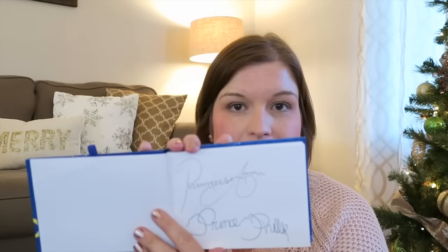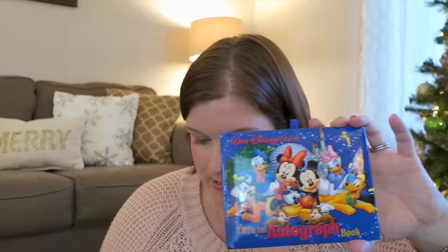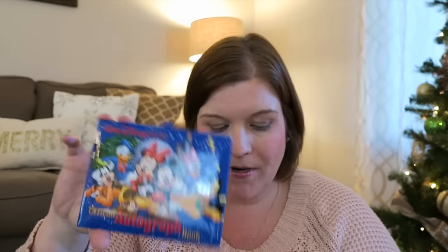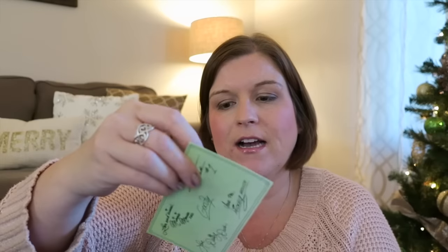My husband finally said enough — they're obviously very into signatures this time, so we got little autograph books that both girls can bring with them. They're smaller, easy to travel with, and we'll bring them next trip. This one is Natalie's, and this one is Isabella's. Isabella didn't get many more signatures after we got it, but we'll bring it back on the next trip. Natalie already has a plethora of signatures in hers, plus some loose cards I'll glue in.